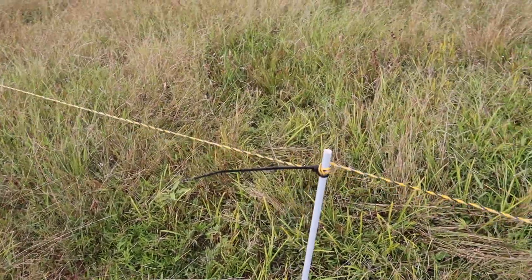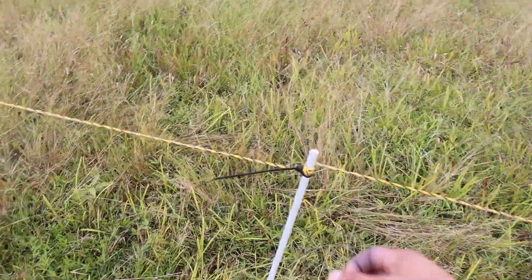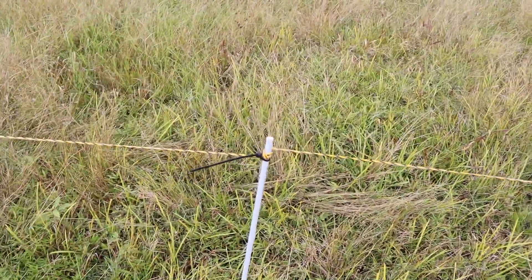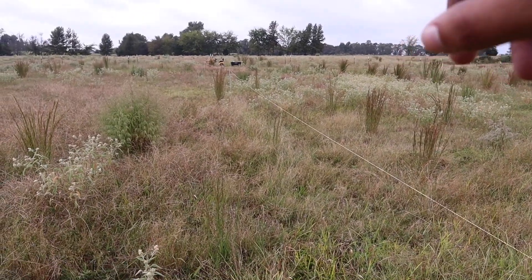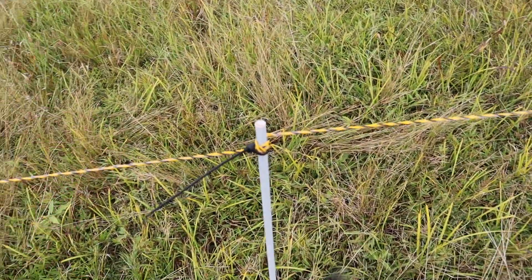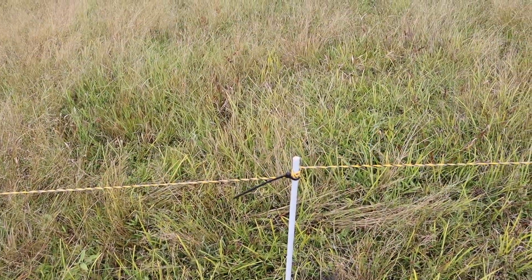I'm actually really liking this. These fence posts are only three-eighths of an inch but they're sturdy. They wiggle back and forth because they're fiberglass, but they're holding up with a good amount of tension in the wire. I've got it run all the way from the lane where the electricity comes from all the way to the perimeter fence. I think this is gonna work. I'm not going to call it a full success until it's been here a week or two, because I don't know if these will stay in the ground — they're about a foot in. But I think they should.